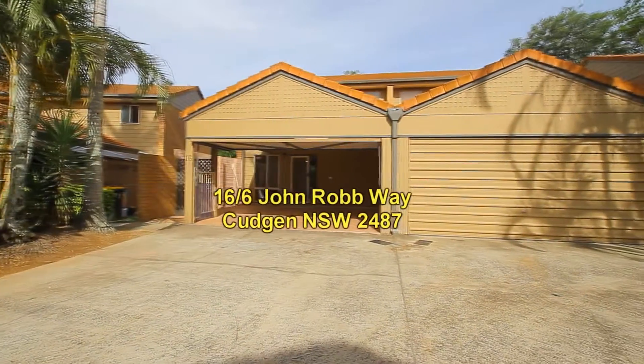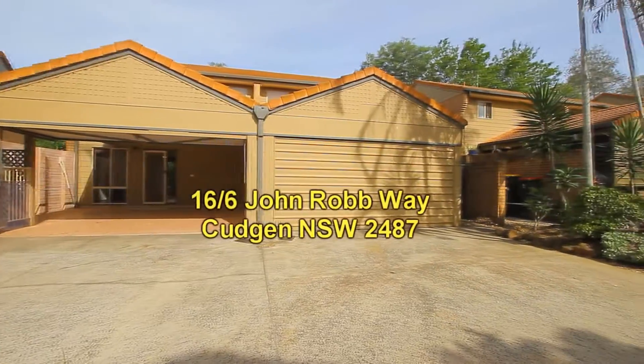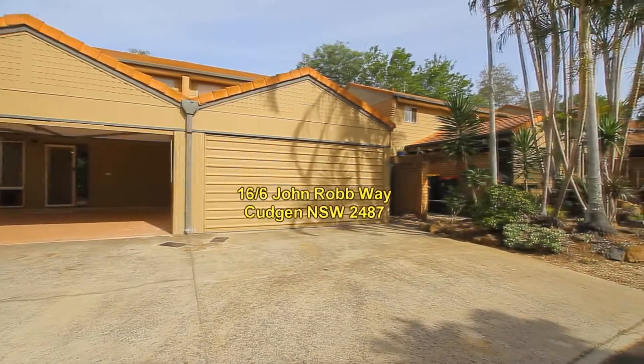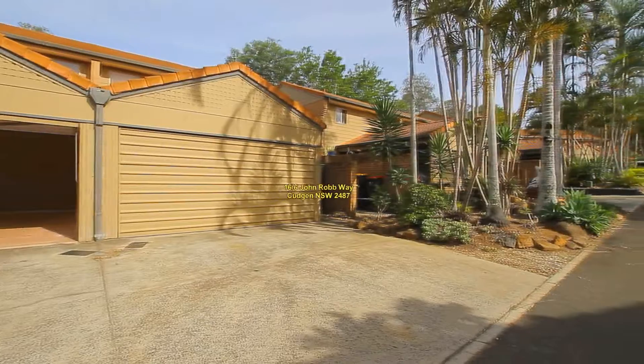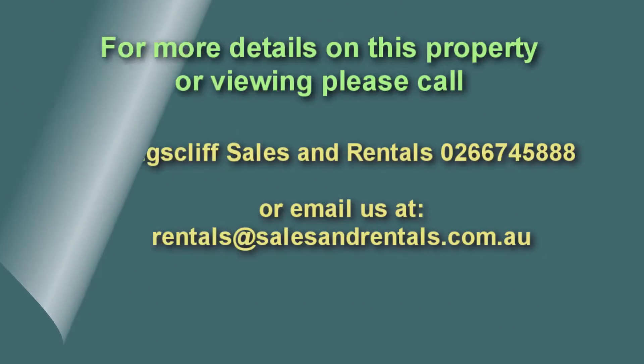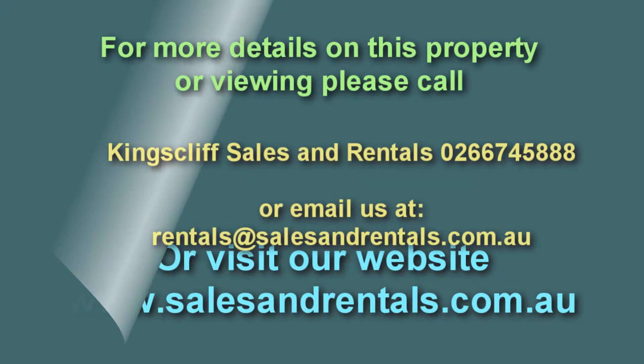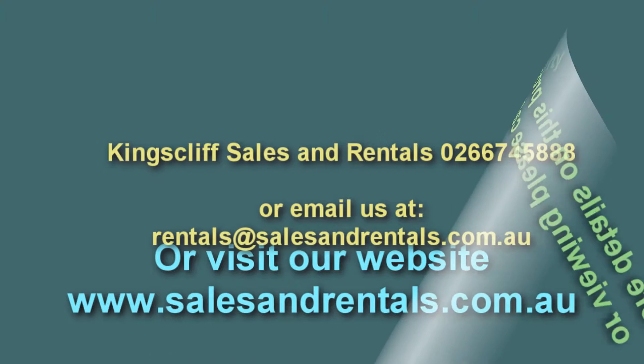That concludes the video presentation of unit 16, number 6 John Rob Wayne, Cudgeon. For more information on viewing this property, please contact our rental department by phoning 02 6674 5888, or alternatively email rentals@salesandrentals.com.au, or visit our website at salesandrentals.com.au. Thanks for watching.